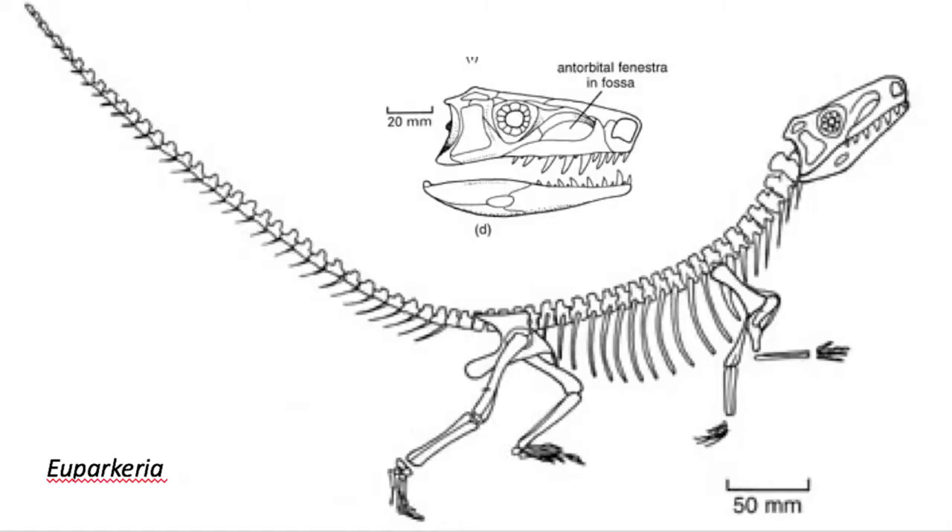With the mass extinction at the end of the Permian period, the early Triassic saw the slow rise of these small lizard-like creatures into new niches left open by the extinction of so many synapsids, or mammal-like reptiles. One of the early Archosauromorphae is Euparkeria, which is known from South Africa. Euparkeria exhibits two additional features of the Archosauromorphae.